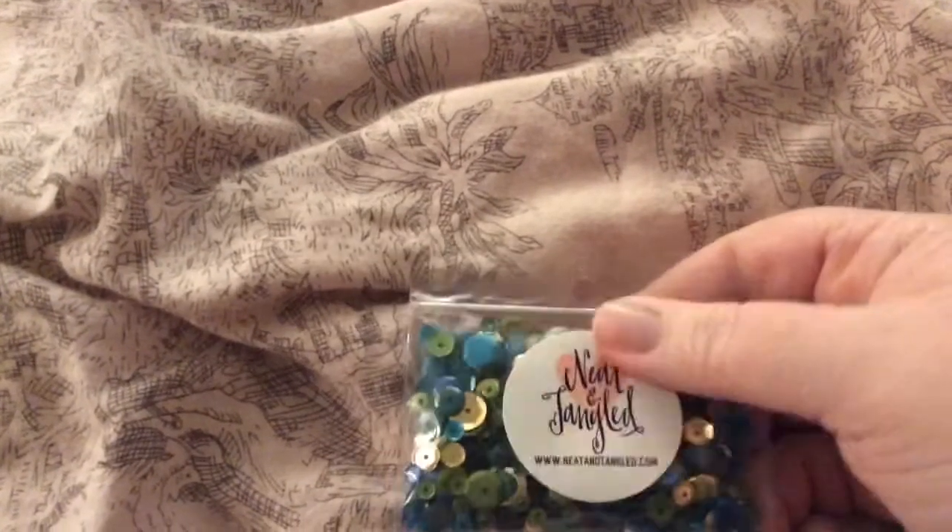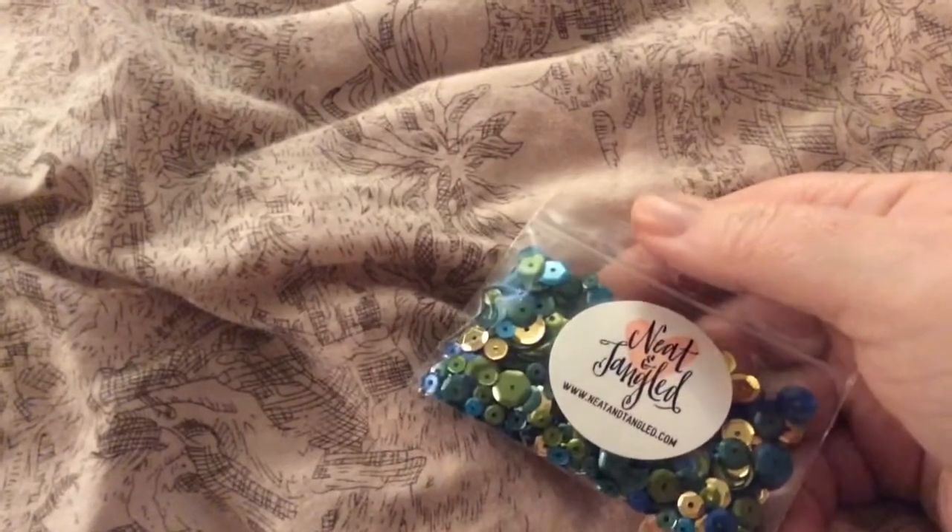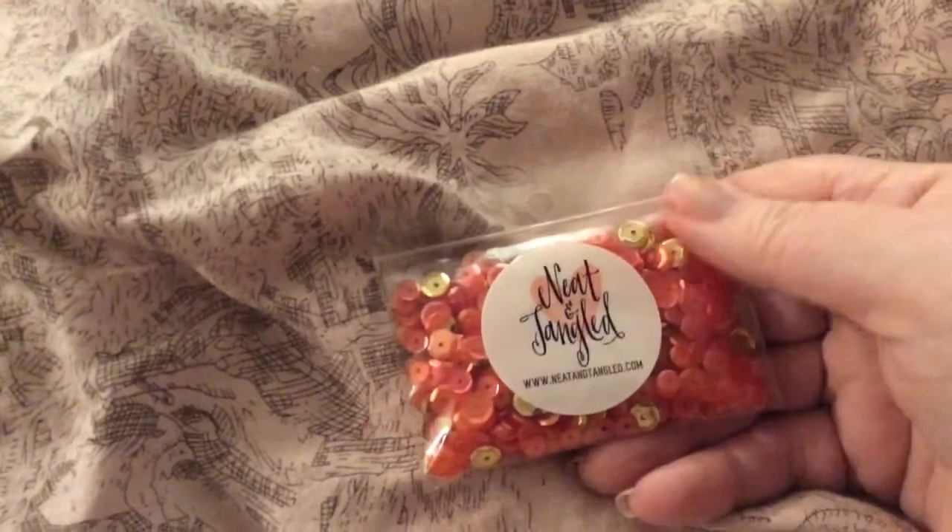Then for the Not Too Shabby Shop, I got some sequins from Neat and Tangled. I got Peacock Feathers — very pretty colors. And then I got Sunset Shimmer. Very pretty.